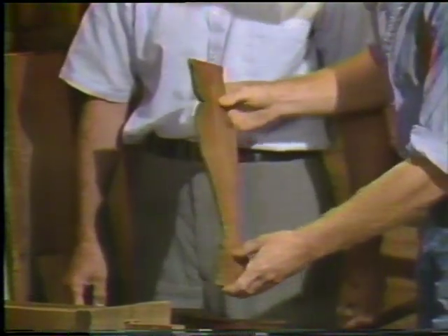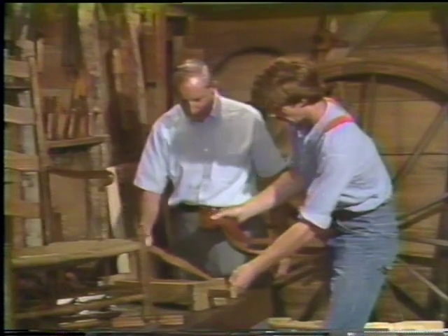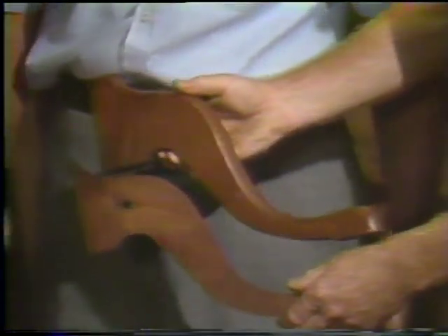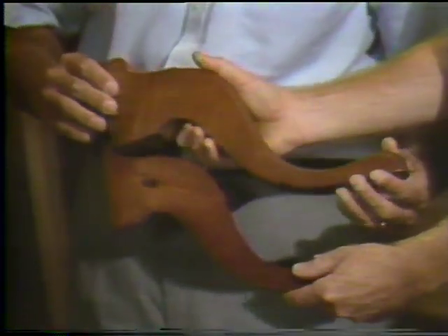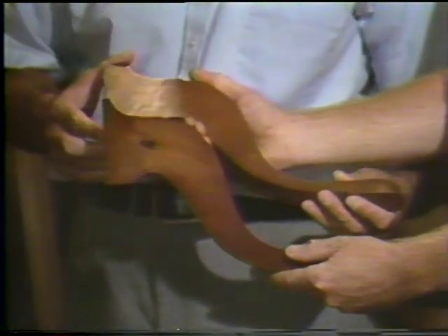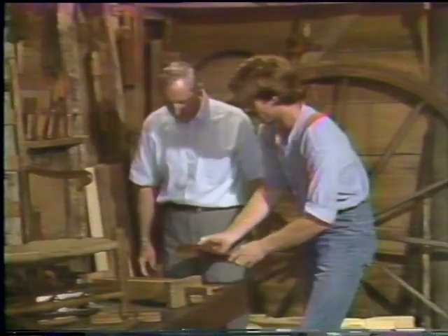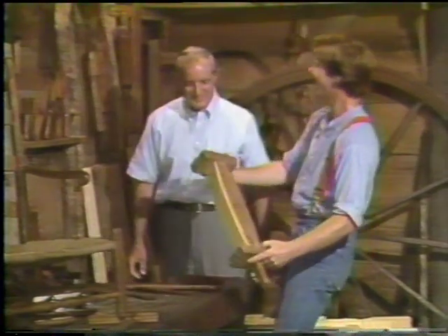So these are the patterns, the templates that they would use to lay out. Here's a cabriole leg template, and here's the leg that they made — one of the unfinished legs in process that had already been shaped using this template. Of course, these made the tripod bases for candle stands or tea tables. This must have been like getting into King Tutankhamun's tomb — what an incredible find.